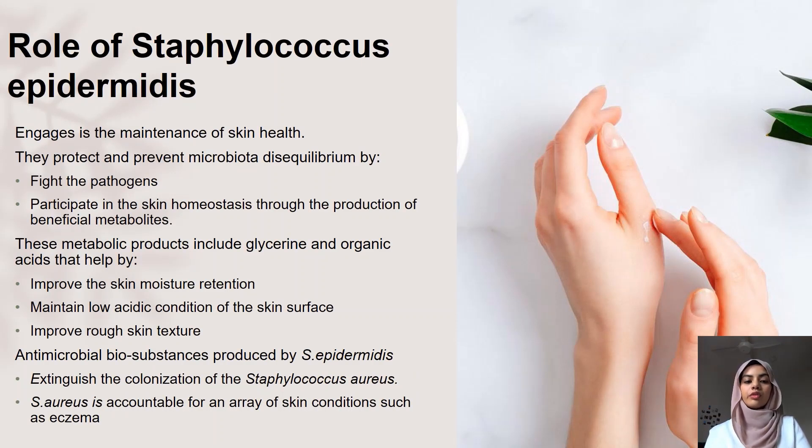Here I'll be talking about the role of Staphylococcus epidermidis. Staphylococcus epidermidis is a widely known beneficial bacterium that engages in the maintenance of our skin health. It plays a very important role in the ecosystem as it protects and prevents microbiota disequilibrium by fighting pathogens and participating in skin homeostasis through the production of beneficial metabolites. These beneficial metabolites include products such as glycerol and organic acids, which help improve skin moisture retention, maintain low acidic conditions on the skin surface, and improve rough skin texture. Additionally, antimicrobial substances produced by S. epidermidis extinguish the colonization of Staphylococcus aureus, which is a pathogen accountable for an array of skin conditions and diseases such as eczema.